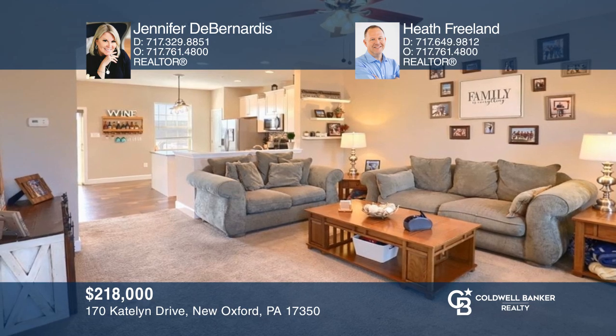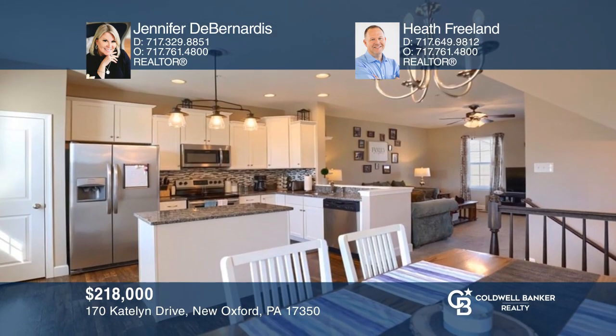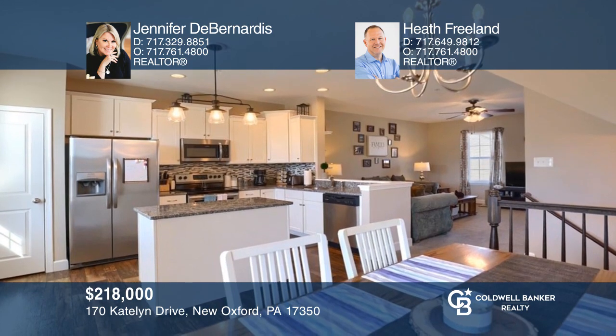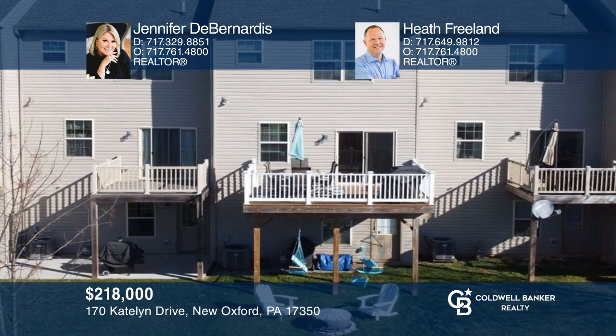This three-bedroom Oxford Glen townhome offers an open floor plan featuring a bright white kitchen with upgraded countertops. For more info, contact Jennifer D. Bernardis and Heath Freeland.